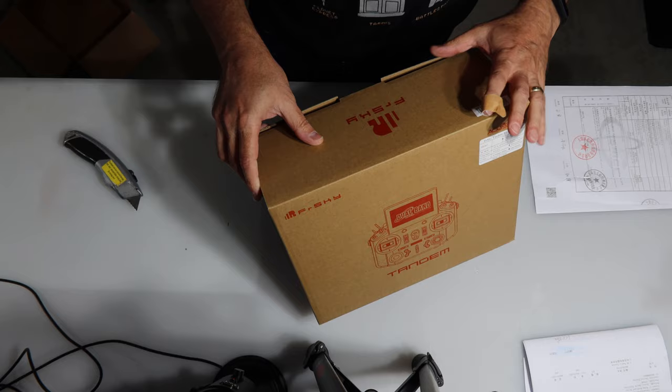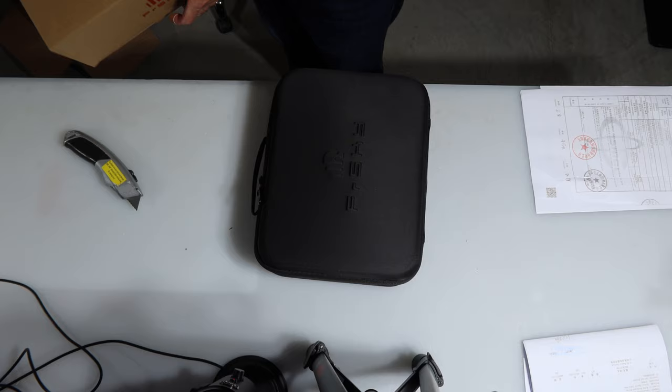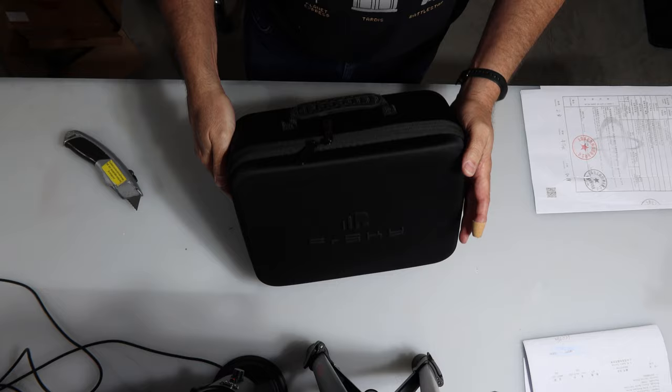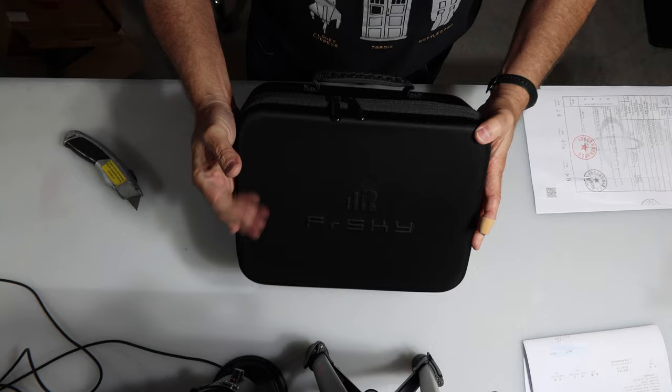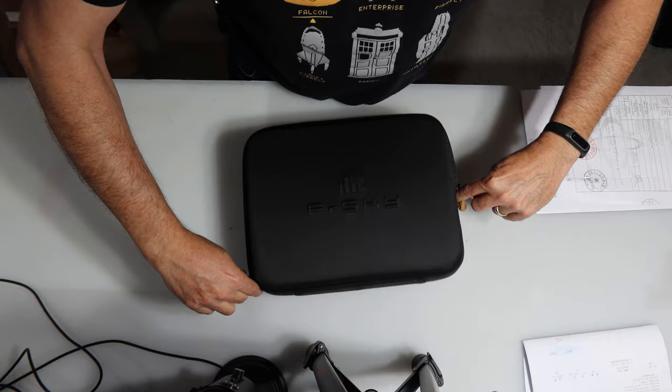Let's give this a little open. We're going to pull out what looks like a very nice FreeSky case — this is the standard FreeSky radio case. It continues to be very sturdily made. It is just an incredible transmitter case that I have been very happy to have for my other FreeSky radios.